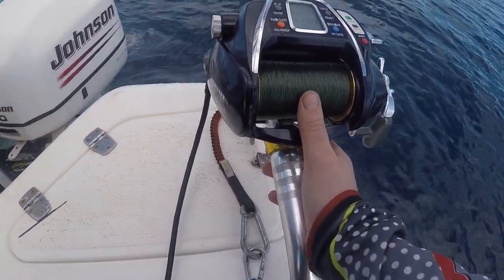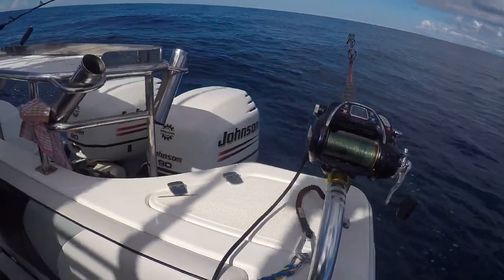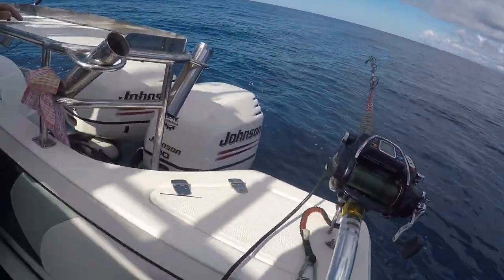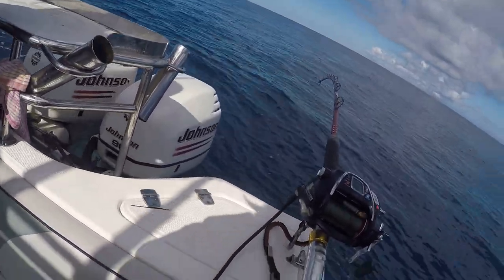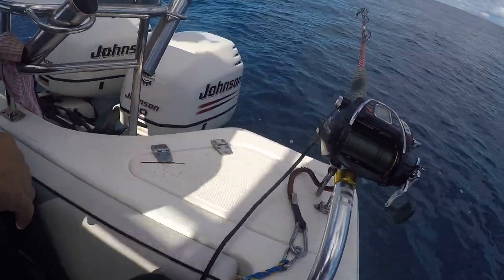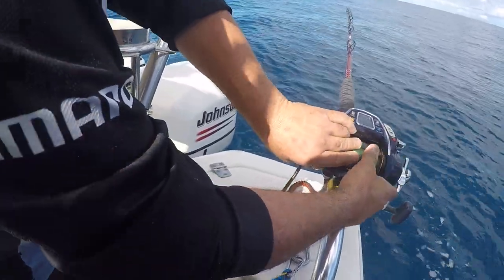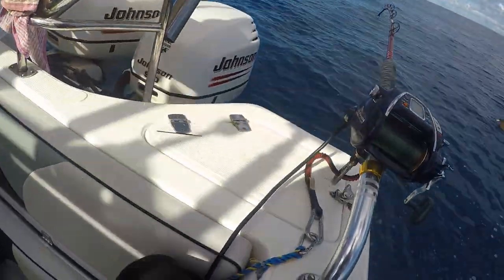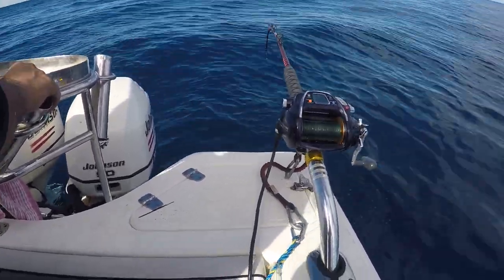You lightly thumb the spool as it drops down to 500 or so meters. Sometimes I'll just do a check like that to double check it's up and down. It stops again — that means it's hit the bottom. As we move across the ground we've got to make sure that the line's right at the bottom. We let the baits go back down and then lift it slightly off.